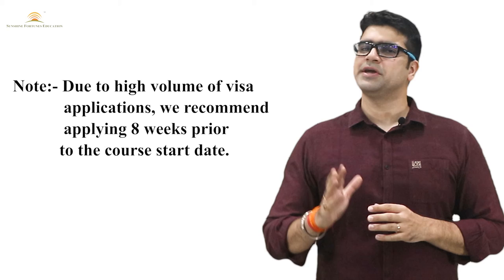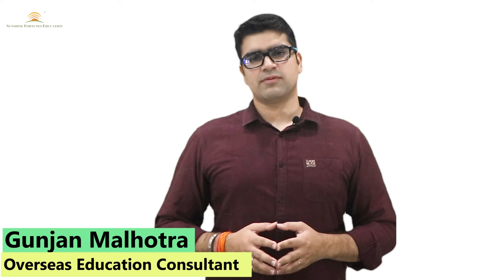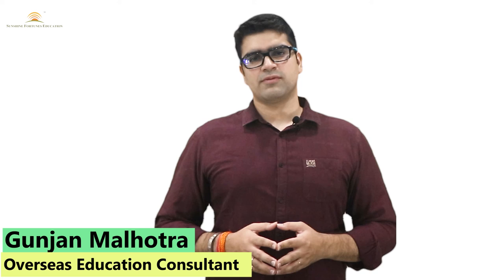For other countries, you submit visa applications in Ireland, and we recommend submitting at least 8 weeks before your course starts — that means 2 months before — you should submit your visa application. If you have any doubts, feel free to contact us. Please subscribe to our channel, hit the bell icon, like and share our videos. May God bless you, and I wish you a very happy journey.